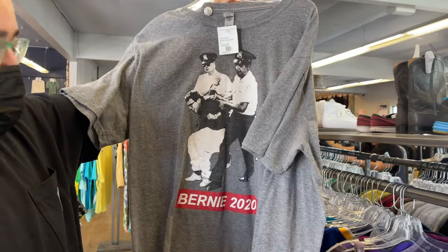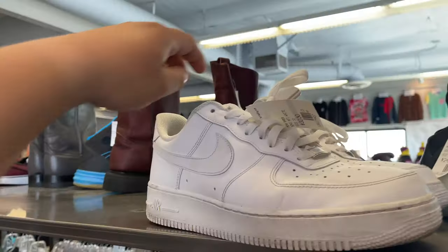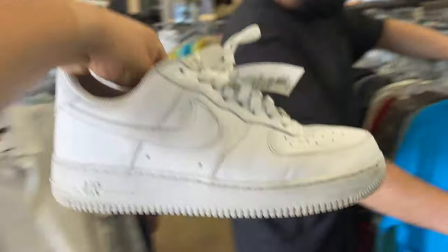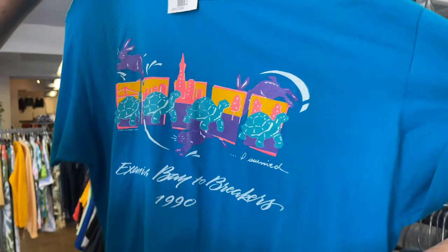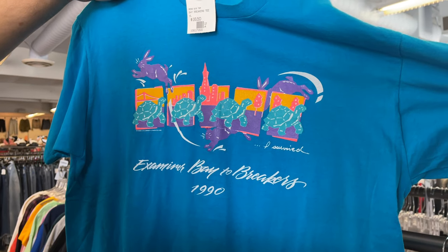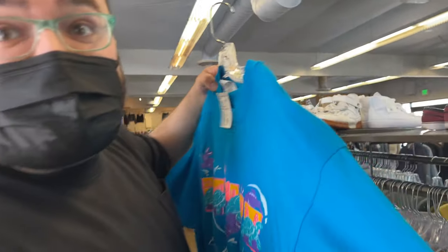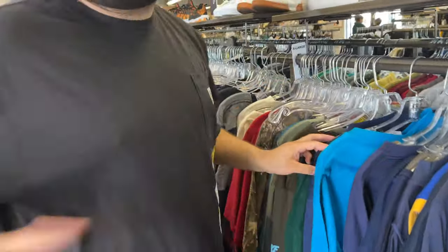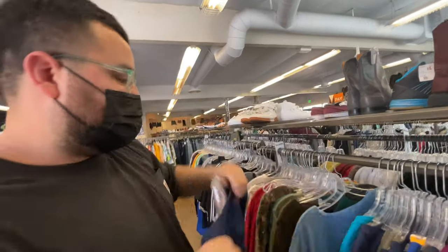Yo, hold on. Look at this one though. Bernie 2020. What is going on? Here's some interesting shirts. $32.50 for these? I could clean these up and use them for custom. 1990. Examiner... Bay to Breakers. Damn, the colors on that are so vibrant. Single stitch. I'll take it. Good morning Vietnam. Alex, this is all you, dude. Another - oh no, it's a double stitch. I don't want it. With the collar stick. I don't want it.